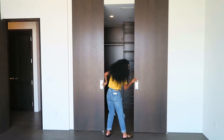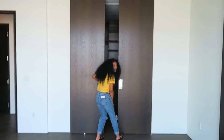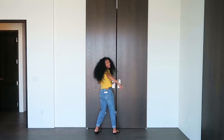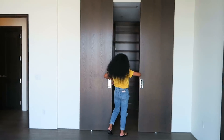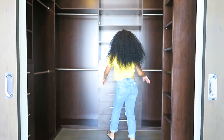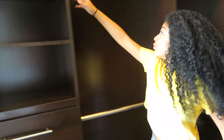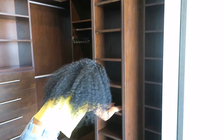Look how tall the closet door is! There we go. This is my closet — it's huge. There are little racks for my purses. Can't get better than this. Oh my gosh, I have so many shoeboxes.